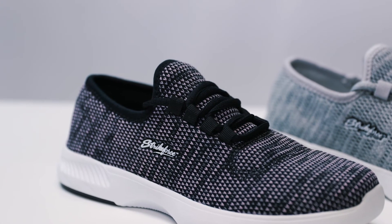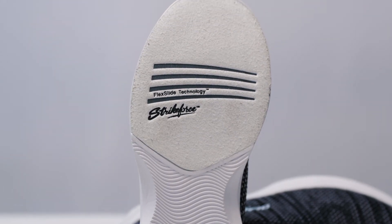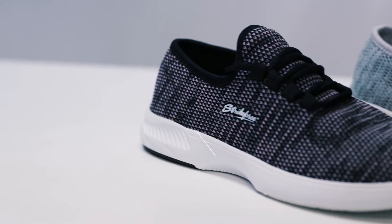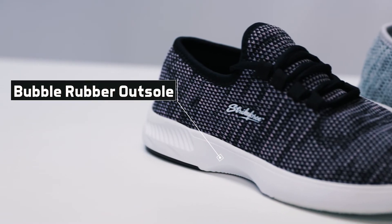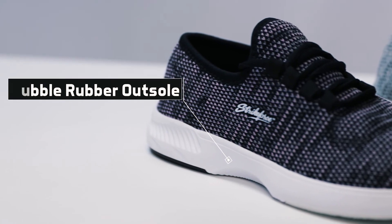It is made for both right and left-handed bowlers and features a number 8 white microfiber slide pad on both shoes with flex slide technology. The non-marking bubble rubber outsole allows you to have a smooth and consistent slide during every approach.